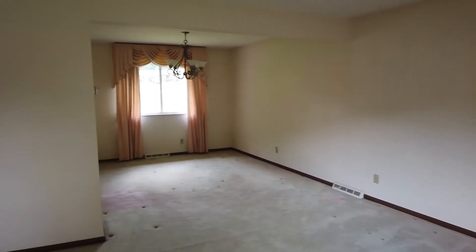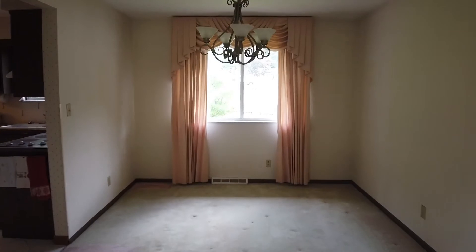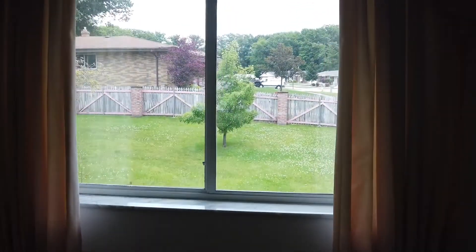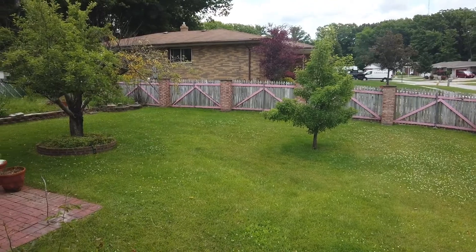Just off of the living room you are going to have a dining room, and this whole living area is carpeted. It's a pretty old carpet — you can see some stains and some spots where all of the furniture was before, but it's a pretty easy replacement. If you do that along with some paint, it's going to feel brand new. You are going to have a fenced backyard and it is a really big backyard.